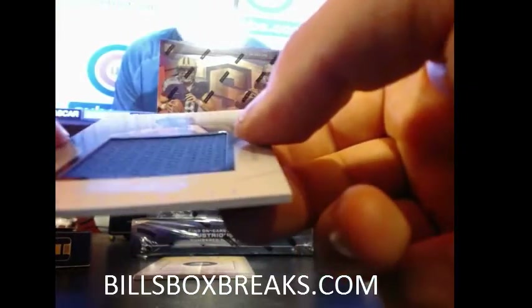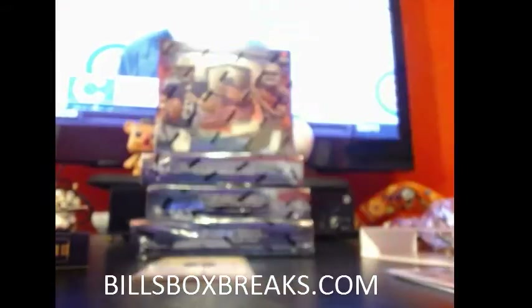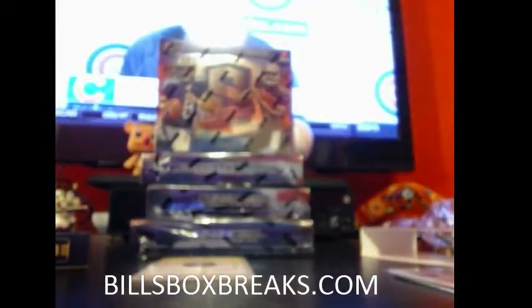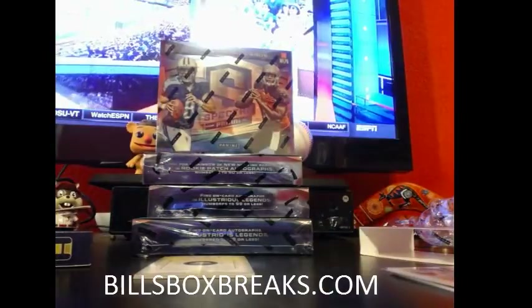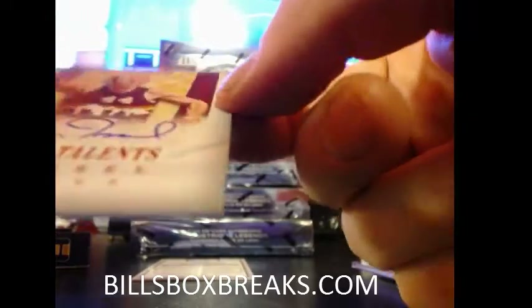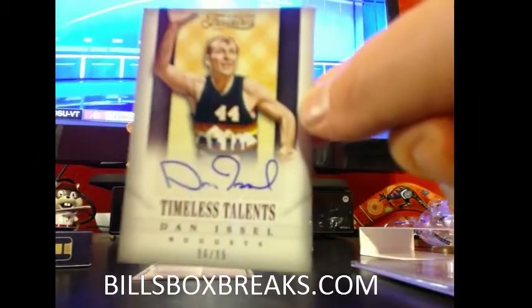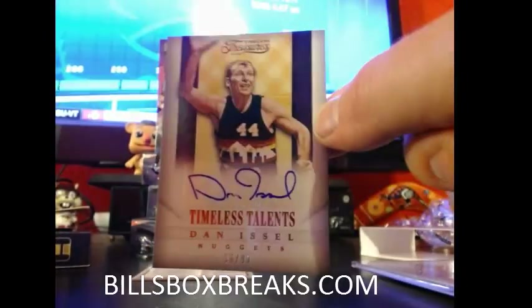Next one we got is Serge Ibaka Jumbo Jersey, and that is 45 out of 49. Black and Gold almost filled — nice. Next one, nice Dan Issel for the Nuggets — an auto, 96 out of 99.